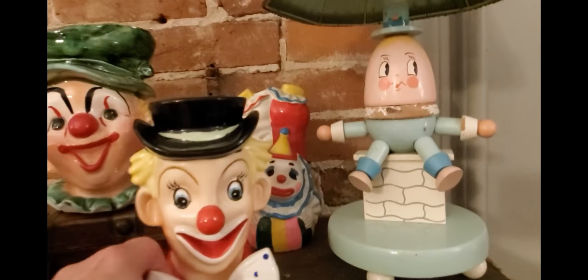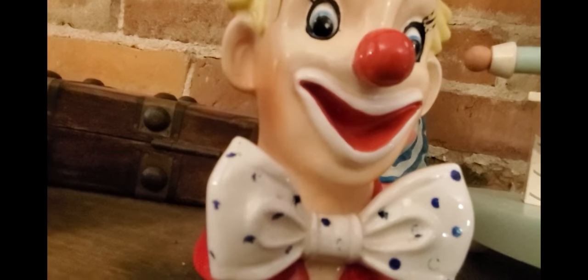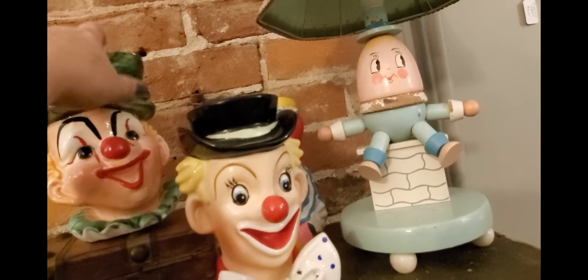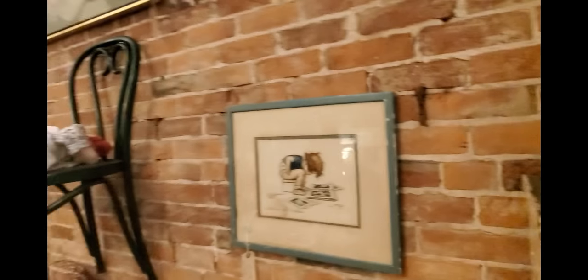Creepy clowns — I hate clowns, I wish somebody would buy these. I believe these are Napco, and that other one back there might be Lefton. These are collectible; I could list them online and sell them, and I really need to because clowns are creepy.